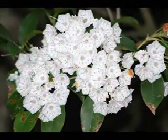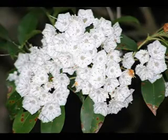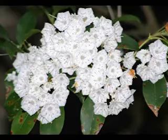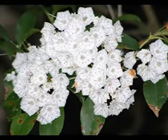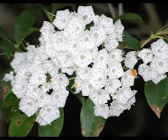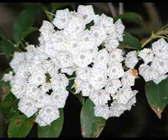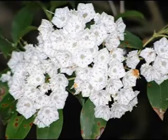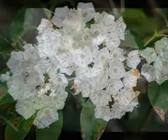Many plants have devised unique methods to ensure pollination. The resourceful Mountain Laurel is one of the best at pollination engineering. The stamens are designed to spring like a taut bow when an insect trips the lever. The unwary insect is plunked on its back with a plop of sticky pollen and flies off to another plant to deliver the pollen to the stigma, thus ensuring pollination.